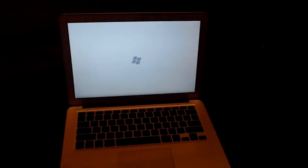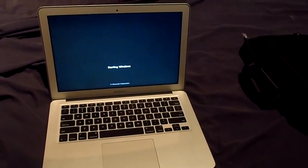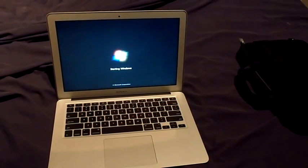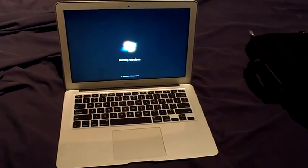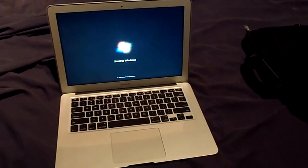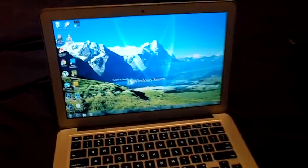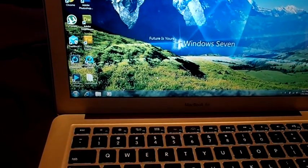13 inch. i7. Still booting — 3, 5, 7 seconds. Windows 7. Very fast.